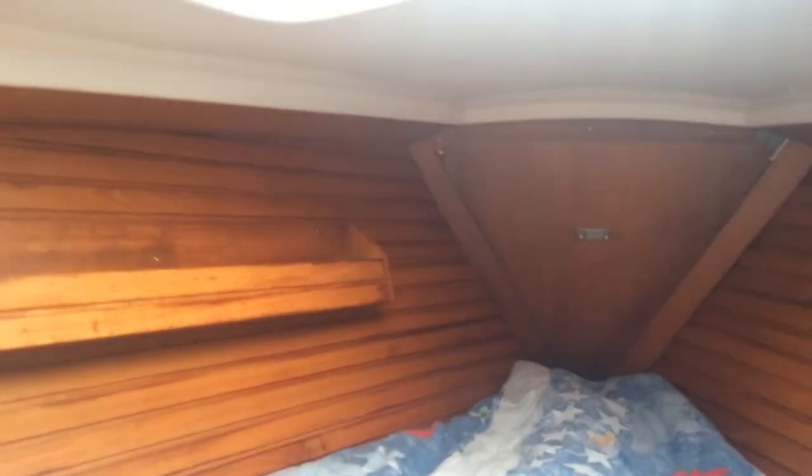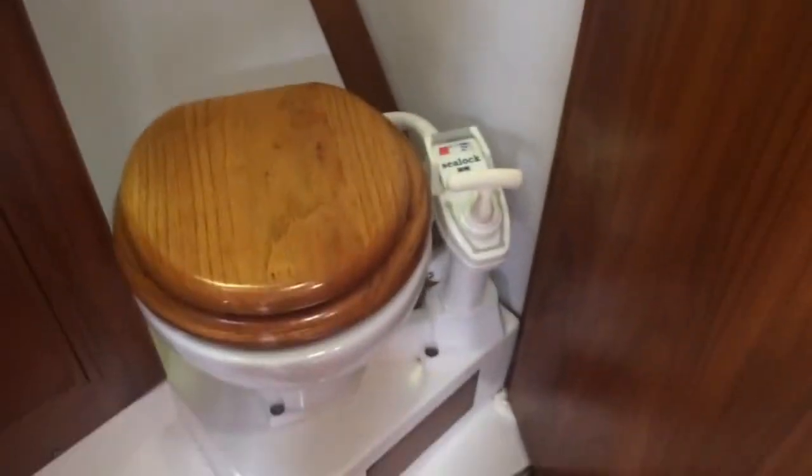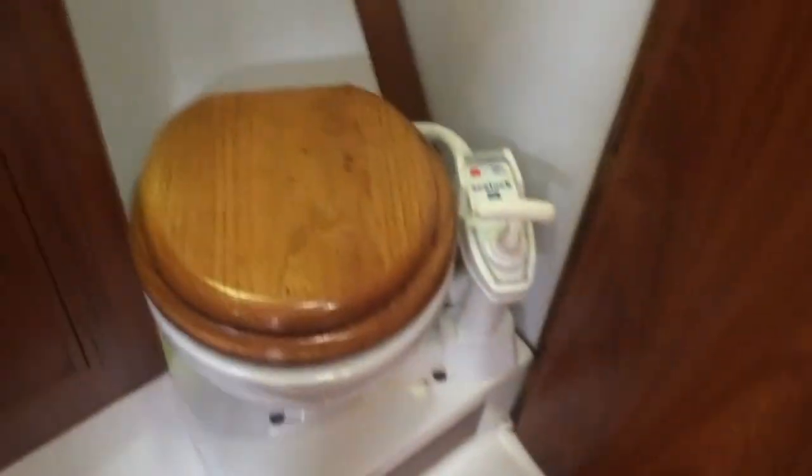Just walk you through to the forepeak, through the slight heads area. Give a quick look in here, and then pull the heads door to. Again, very nice and clean and tidy.